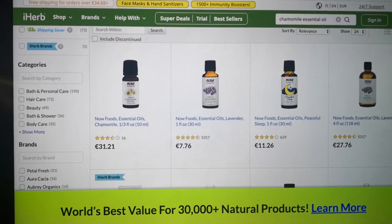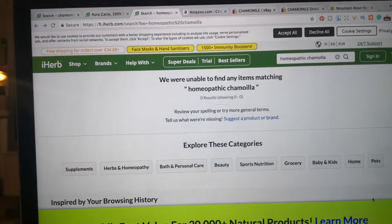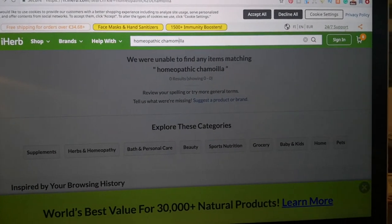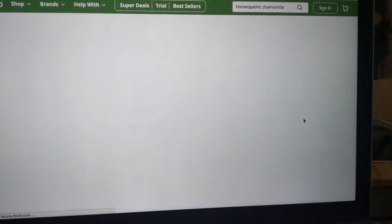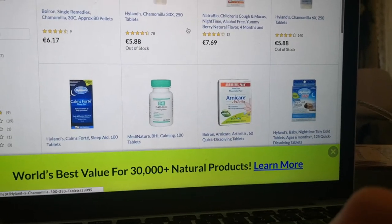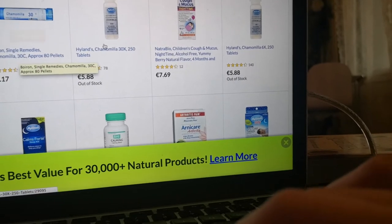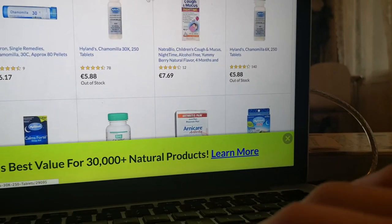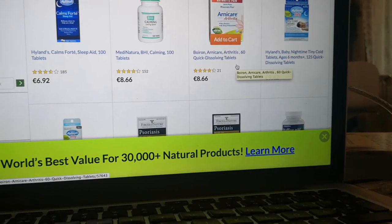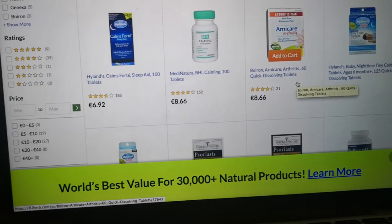Another way is using chamomilla homeopathic remedies, which I've used for my own children. Here on iHerb we have different brands with different strengths — 30C, 60C — and blends for coughs and mucus. When it comes to children, you do want to be careful with dosages, and check out the reviews before you purchase.